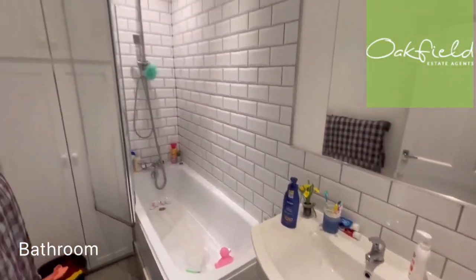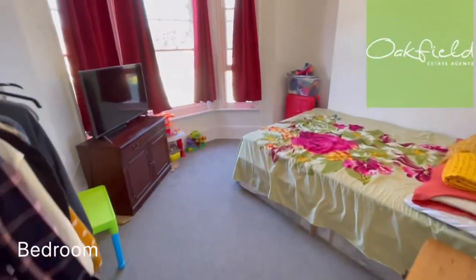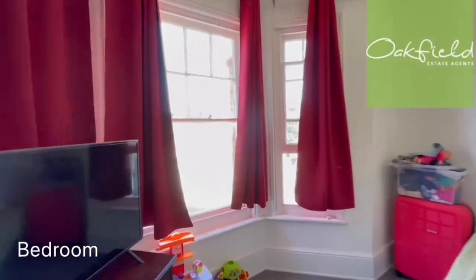The sink and the shower there over the bath, and here we've got one bedroom with lovely big windows.